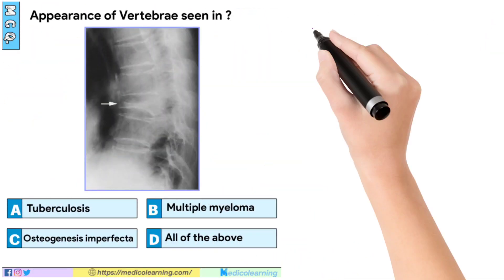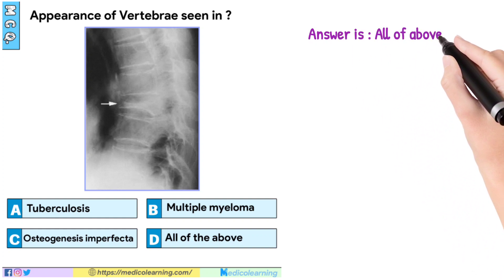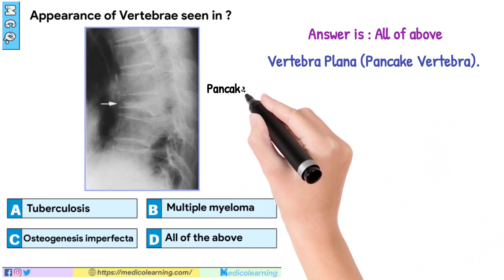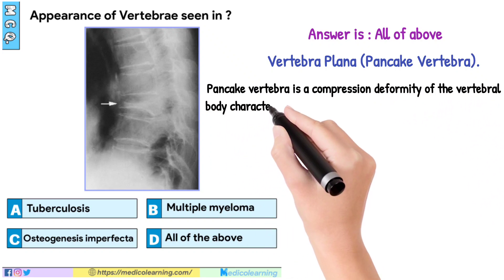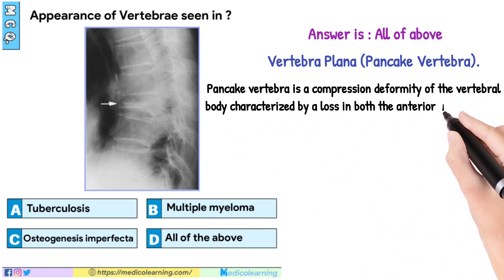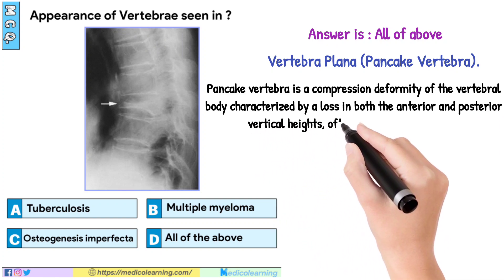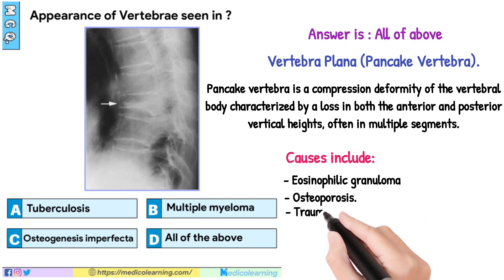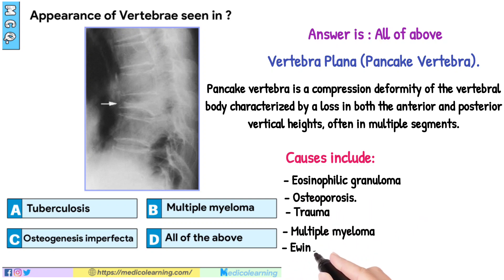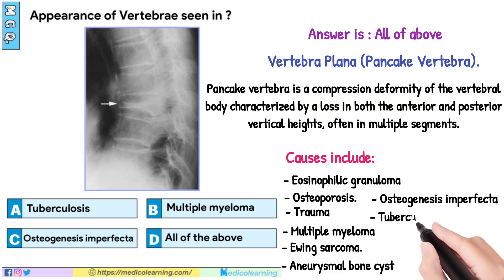In this question, answer is all of the above — Vertebra plana, also called pancake vertebra. Pancake vertebra is a compression deformity of the vertebral body characterized by loss in both the anterior and posterior vertical heights, often in multiple segments. Causes include eosinophilic granuloma, osteoporosis, trauma, multiple myeloma, Ewing's sarcoma, aneurysmal bone cyst, osteomyelitis, and tuberculosis.